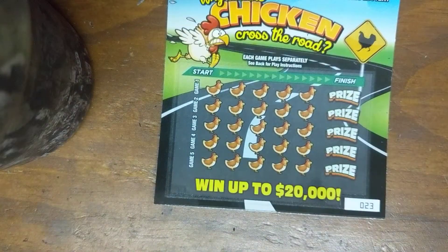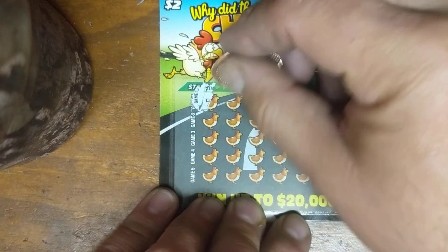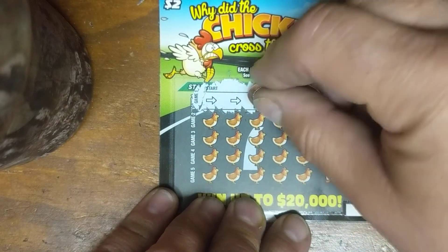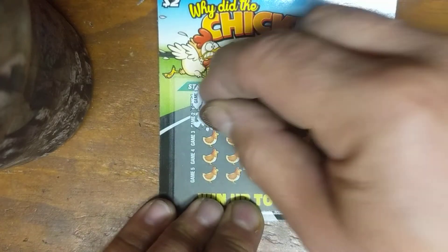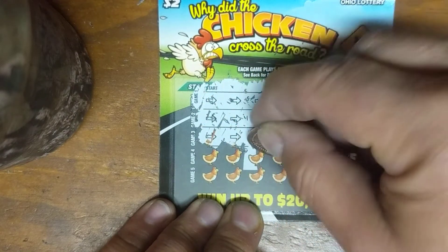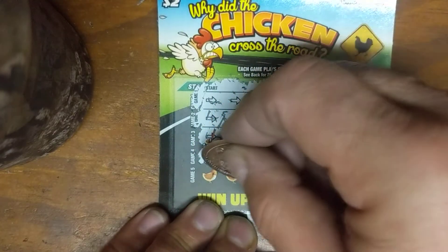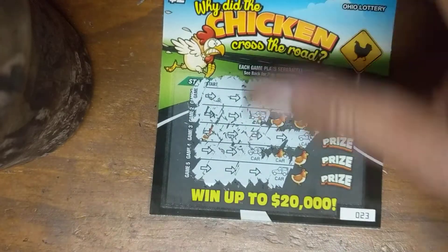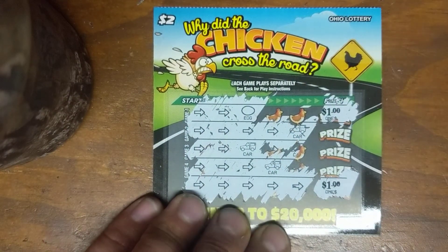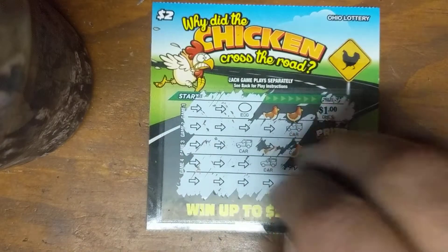Last ticket of the day, ticket number 23. Sitting on two dollars. Can we get some more? Looking good. Car. Car. Car. I thought we had it on that one. Car. And finally game number five. Do it. Nope. Car. So there you have it folks, we have Friday Eve's winnings of a whole two dollars, which adds to our total. Ow! Like, subscribe, comment, and share. Lunchtime with Surf at 11.